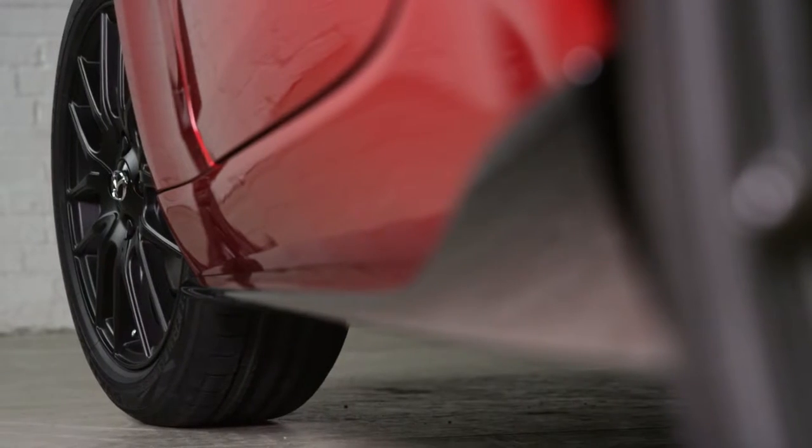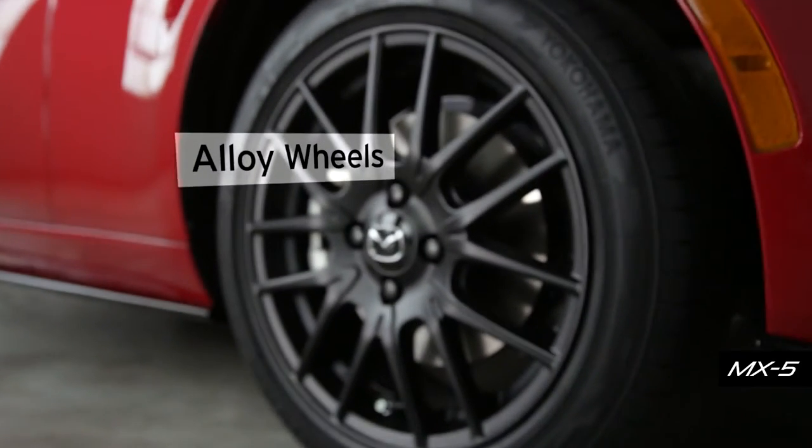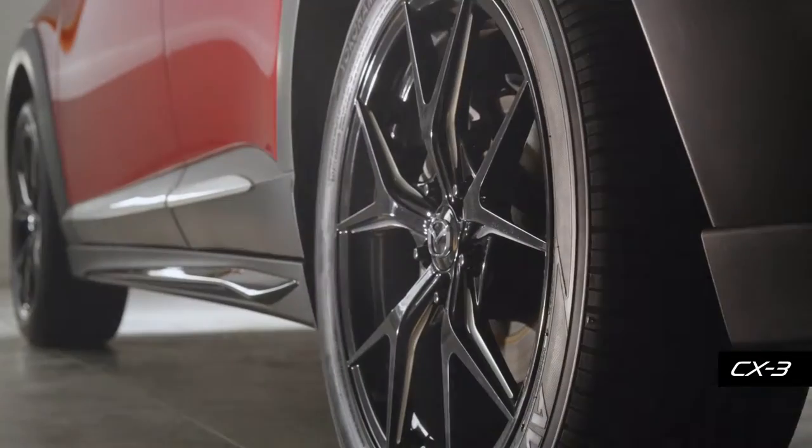Look sharp where the rubber meets the road with alloy wheel packages available in a wide range of styles and finishes, to give your ride that extra edge.